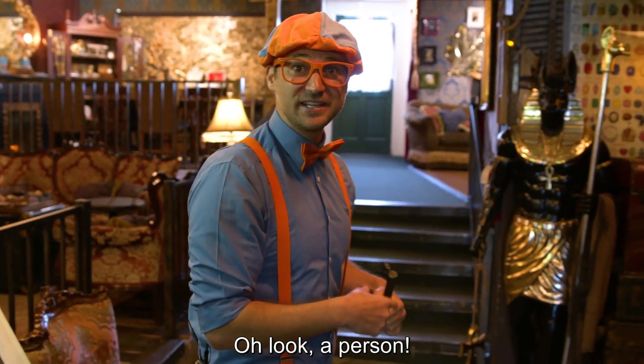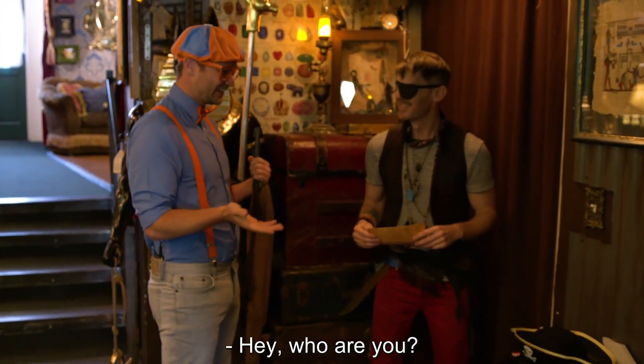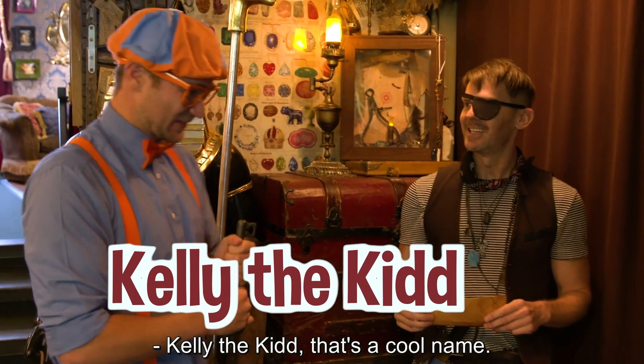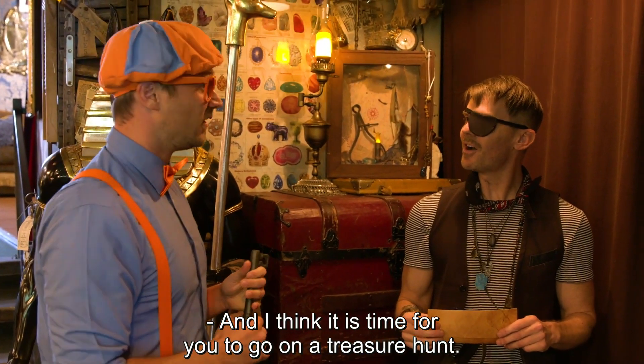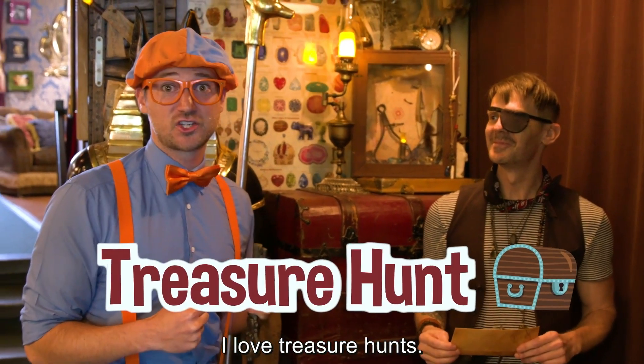Oh look, a person. Ahoy there, matey. Welcome to Kids Jewelry Heist. Who are you? I am Kelly the Kid. Ooh, Kelly the Kid — that's a cool name. And I think it is time for you to go on a treasure hunt. A treasure hunt? I love treasure hunts.